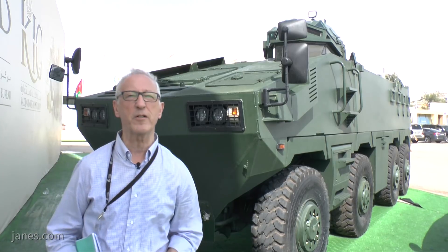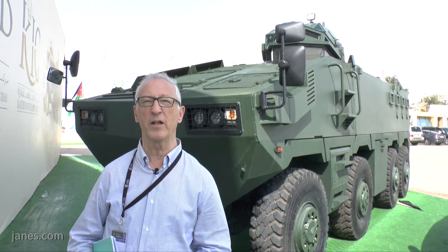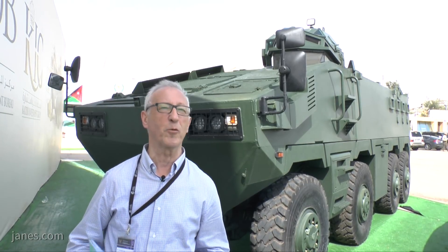This particular vehicle is not amphibious because most countries in the Middle East do not require that amphibious capability. It's based on a proven design to give through-life cycle costs, and when compared with a tracked vehicle it has a very high level of strategic and tactical mobility.